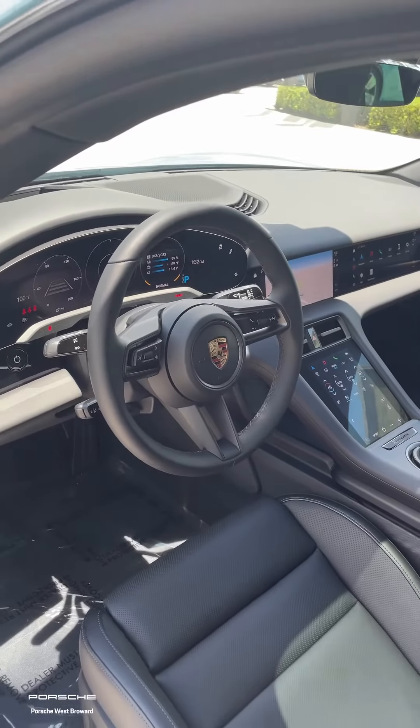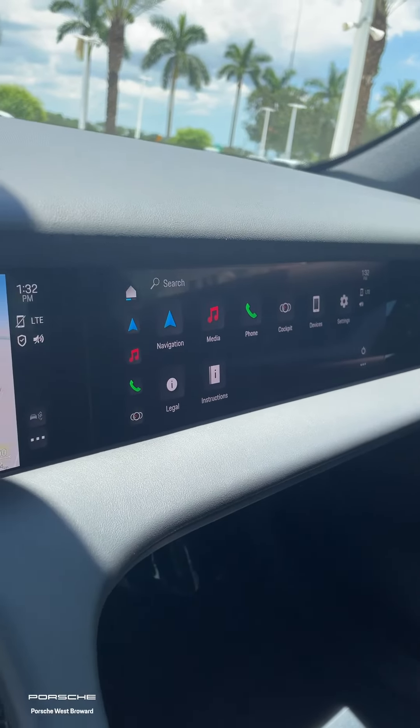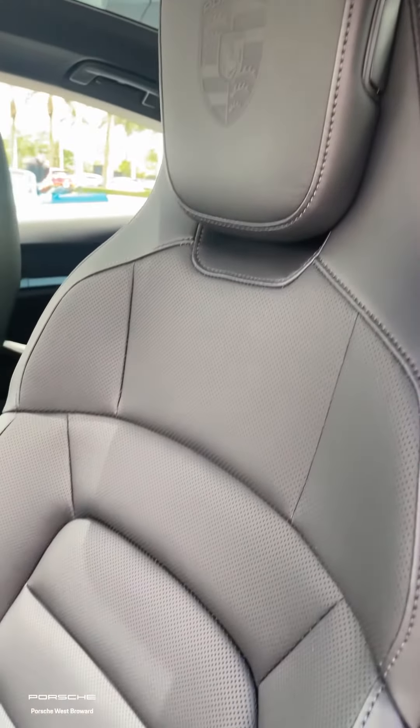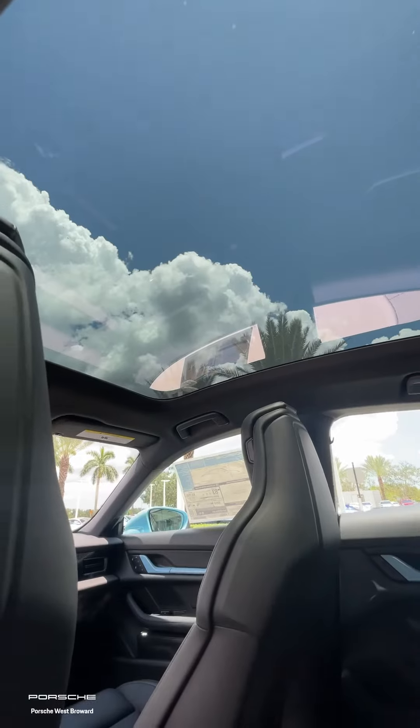Moving on to the interior of our Porsche Taycan, as you can see, we have a passenger display right here. So you have your main screen and your passenger display — fantastic on road trips. You also have a center display right here that's going to control your AC functions, heated seats, ventilated seats, and everything like that.